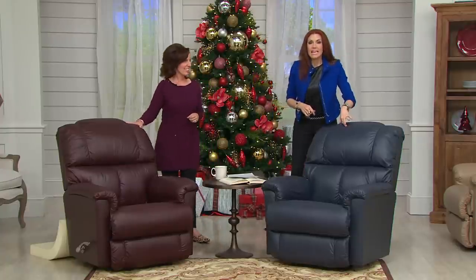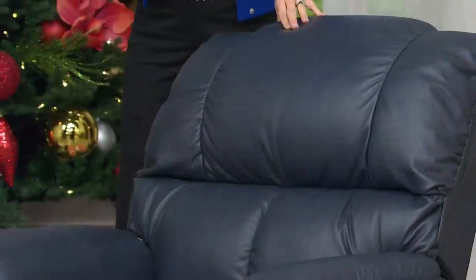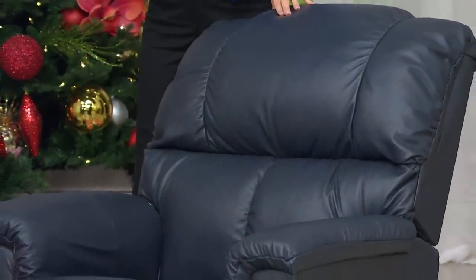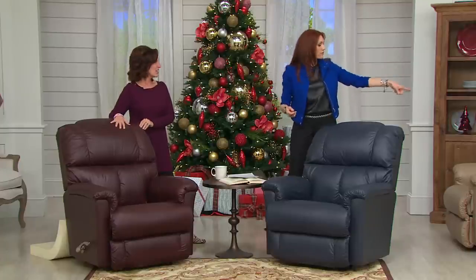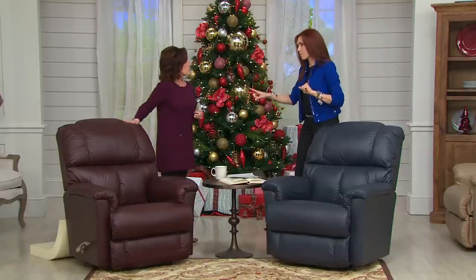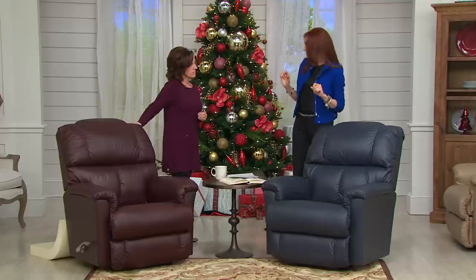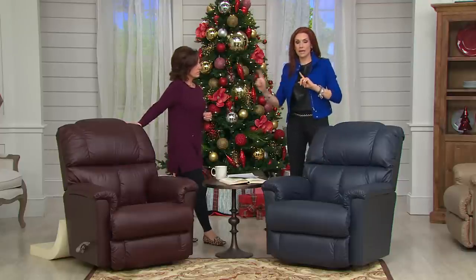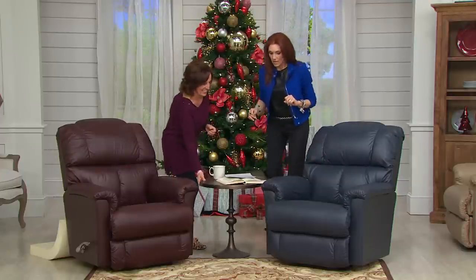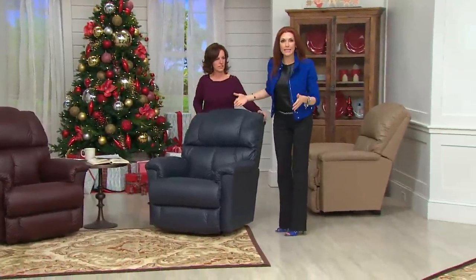Our number is 1-800-395-1601. Quick update: chestnut is just sold out, navy now only has 12 left, and vino has only 18 remaining. We also have a few more in cobblestone but not much. Now, when you get this home there is a minimal amount of assembly, but Amy and I are both little bitty girls and I want to show you that even the two of us can pick this up.